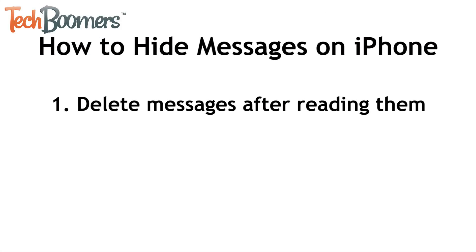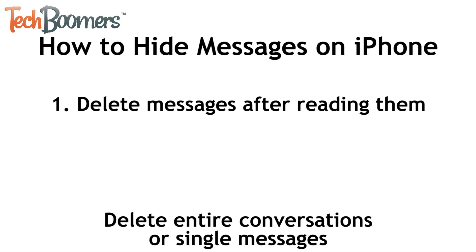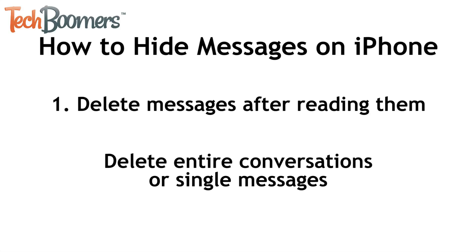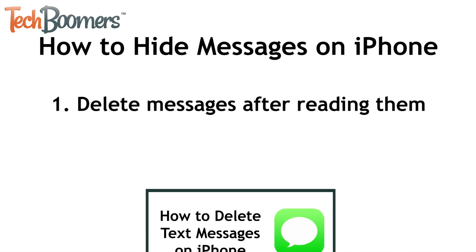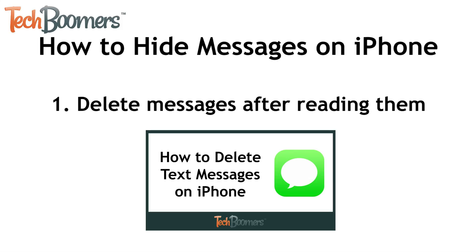The first way to hide text messages is to delete messages after reading them. You can choose to delete entire conversations or delete single messages. This way, if someone opens your messaging app, no messages will be there. Check out our video on how to delete text messages to learn more.